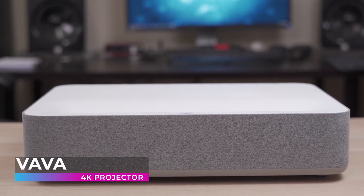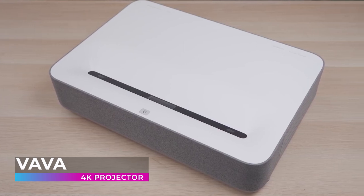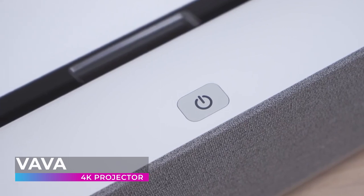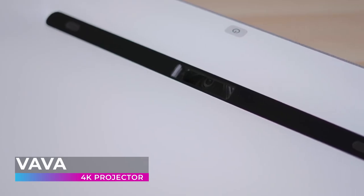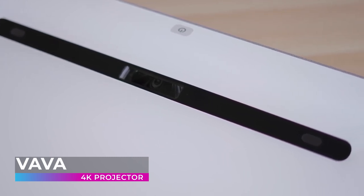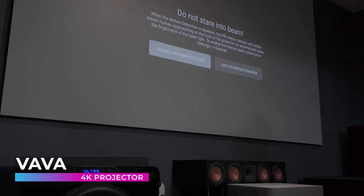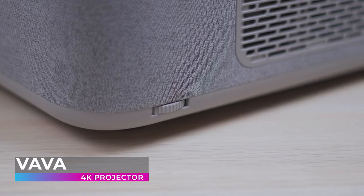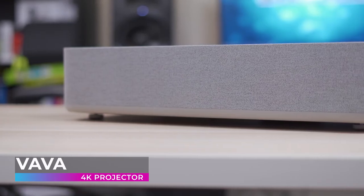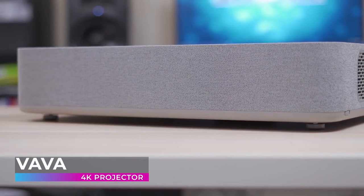Topping our list is the VAVA 4K projector — an amazing product that truly recreates the experience of going to a movie theater. Thanks to its ultra short throw ratio, the VAVA 4K can be set up in nearly any room. It uses an incredible 6,000 lumens light source to produce a bright image even with ambient lighting — you no longer need a pitch-black room, and even with a lot of sunlight, the picture remains sharp and well-contrasted.